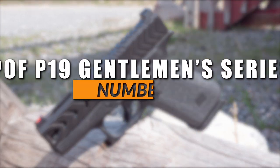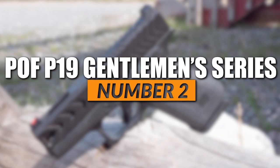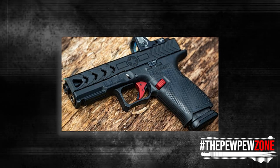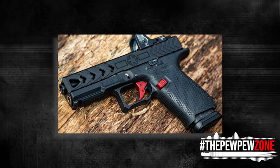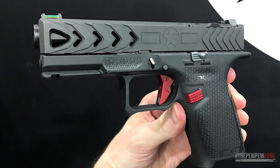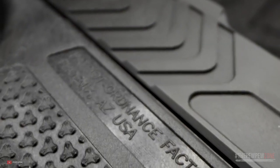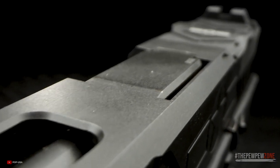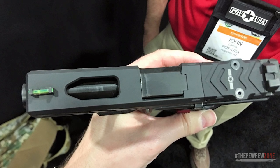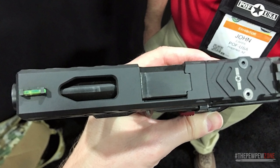Number 2: POF P19 Gentleman Series Gen 4. If you like the Glock 19 and feel like it is missing something, then you might like the POF P19 Gentleman Series Gen 4 — a more refined and sophisticated version of the Glock 19. Constructed with a stainless steel slide and a nitride heat-treated finish, the P19 ensures optimal protection and durability. The slide also accommodates an optics plate compatible with a Trijicon RMR footprint, facilitating the addition of a red dot sight for improved accuracy and target acquisition.